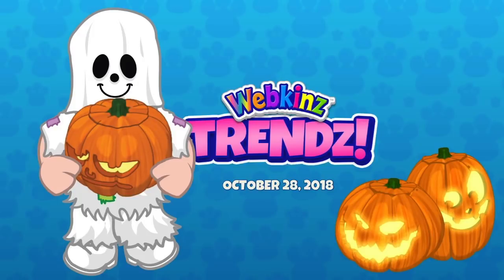Hey everybody, it's Mandy Webkinz and happy Halloween. I am here today with our friend Steve Webkinz. Hello. Hey Steve, and of course joining us is Michael Webkinz. Hey guys, so lately we've been posting a lot of stuff just as images instead of doing videos, but we thought it would be fun with Halloween coming up to do a special Webkinz Trends video again.